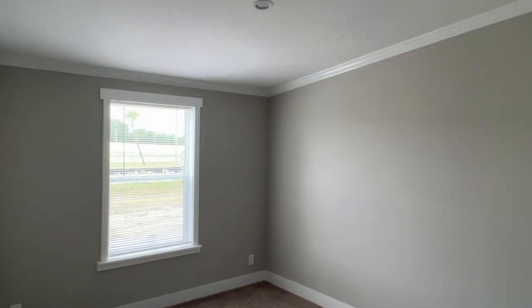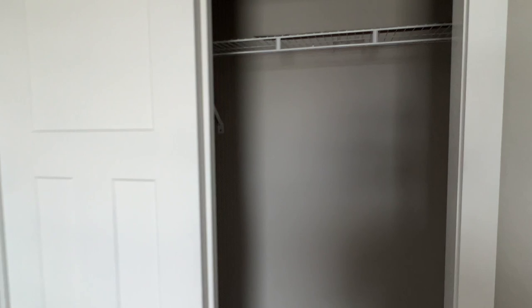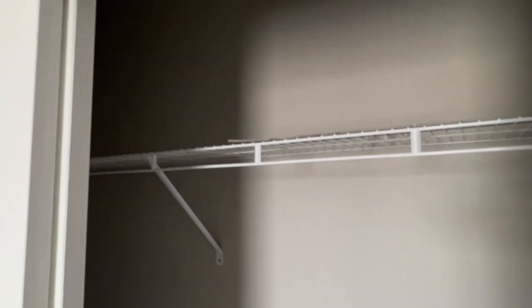Bedroom three. About the same size, same setup here. Bypass doors. And there you go.